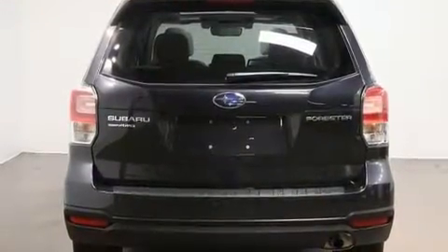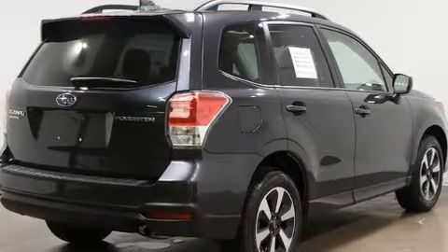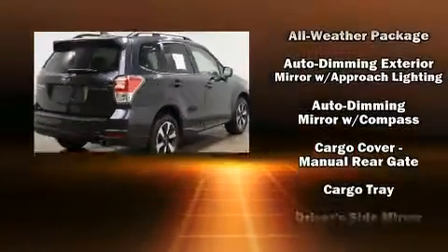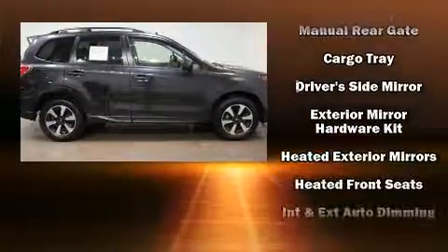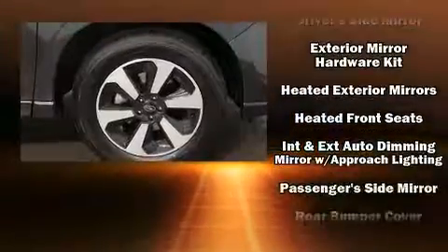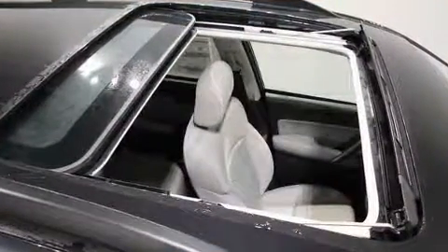Subaru also prioritized safety and security with features such as dual front impact airbags with occupant sensing, front side impact airbags, traction control, brake assist, a panic alarm, an emergency communication system, and four-wheel disc brakes with ABS and electronic stability control.